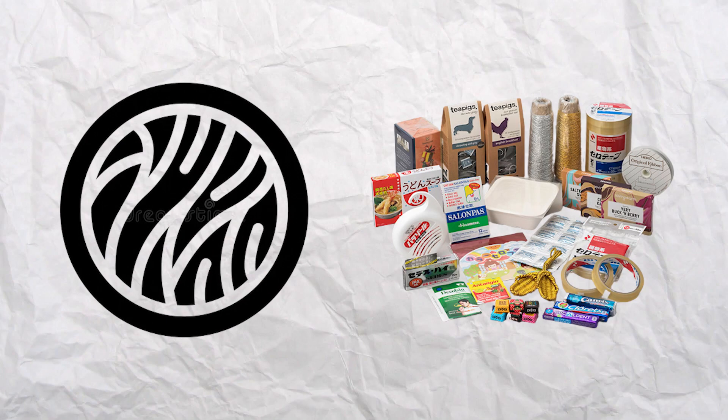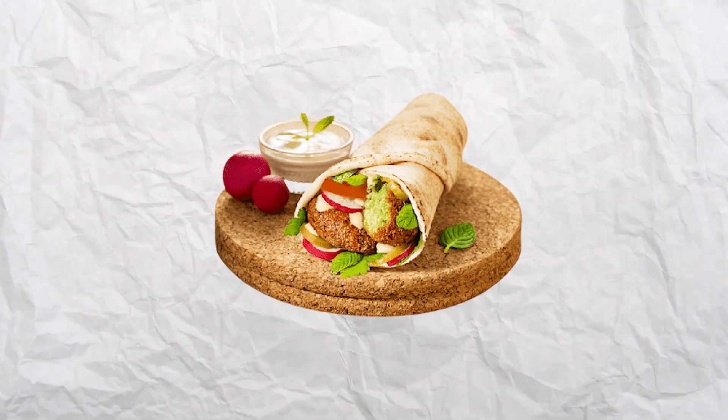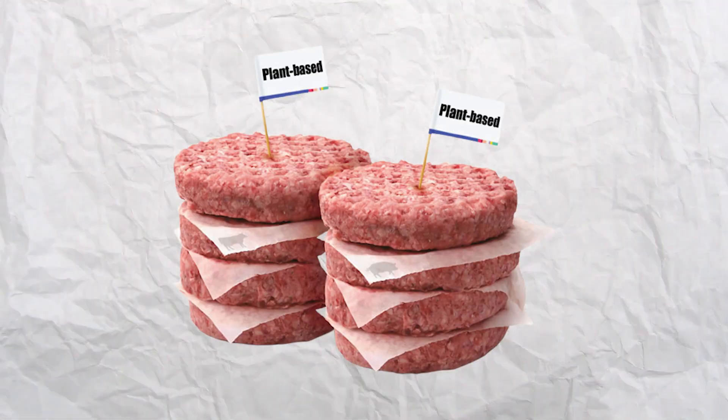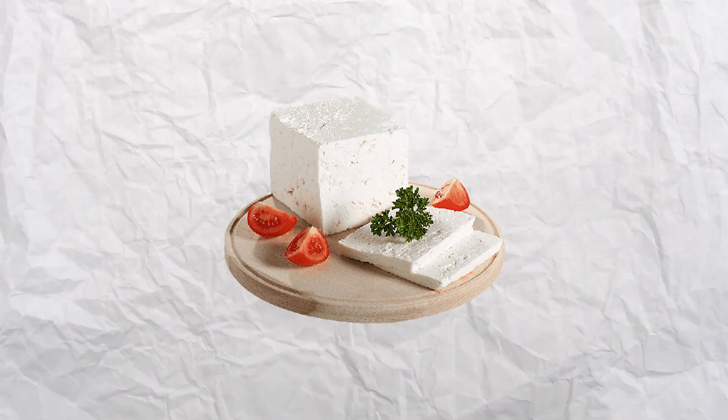Cellulose is found in many random products in the supermarket, such as falafel, chocolate milk, diapers, meat substitutes, and, for example, goat cheese. But what is it?